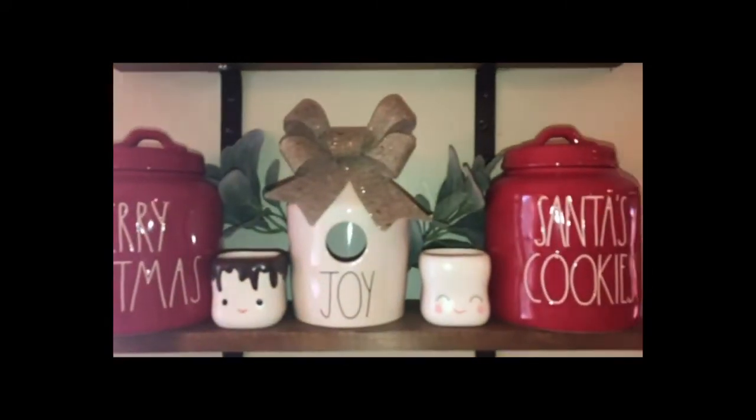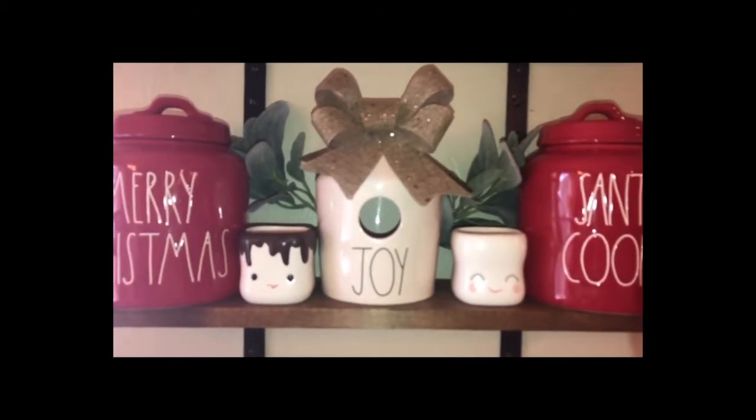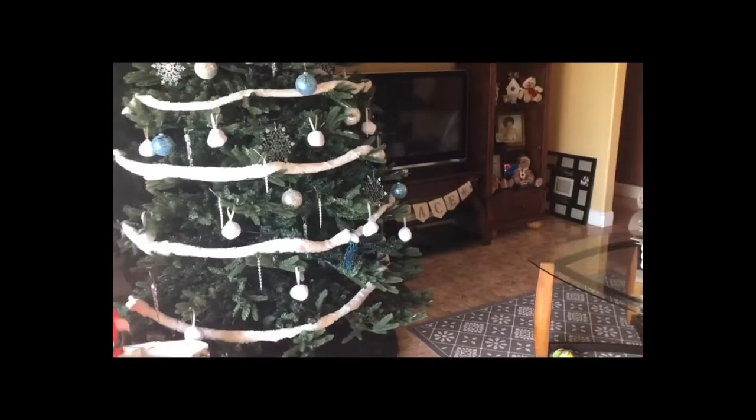So the first birdhouse is the Round Joy, and I put a bow on it — super cute bow. And then if you walk over to my living room...